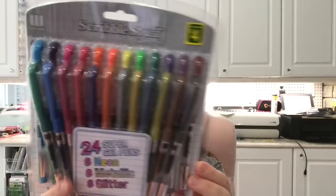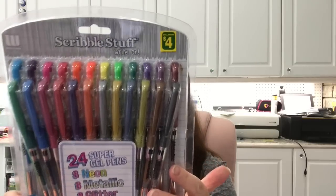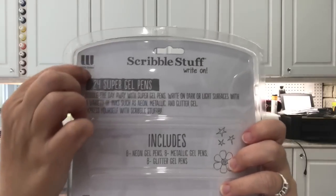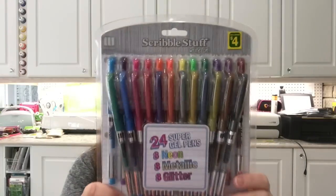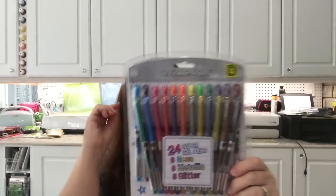Another find — this is not completely new, I've seen it several weeks ago — it is a pack of super gel pens, 24 in here, called Scribble Stuff. On the back it says Mega Brands, and you get eight neon gel pens, eight metallic gel pens, and eight glitter gel pens for a total of 24. This is four dollars, and I look forward to opening and trying them out.